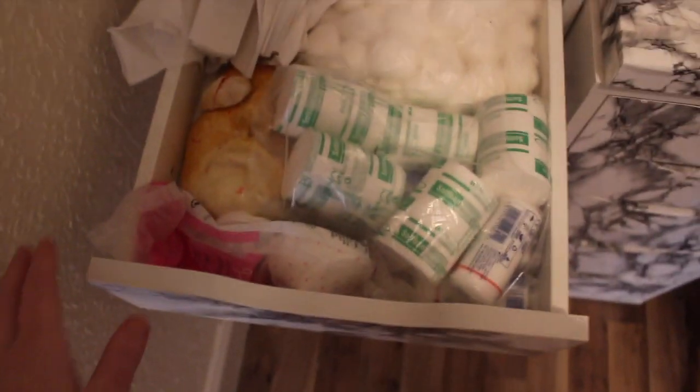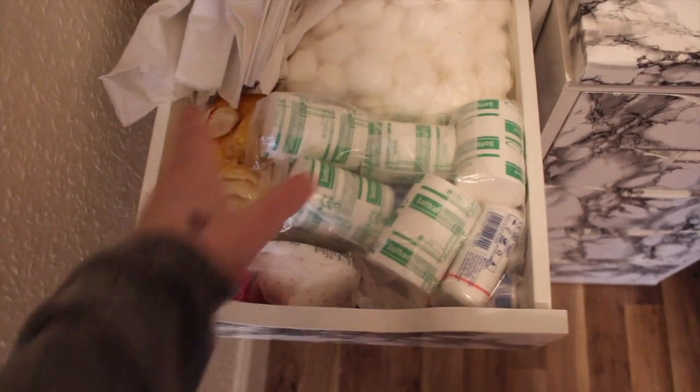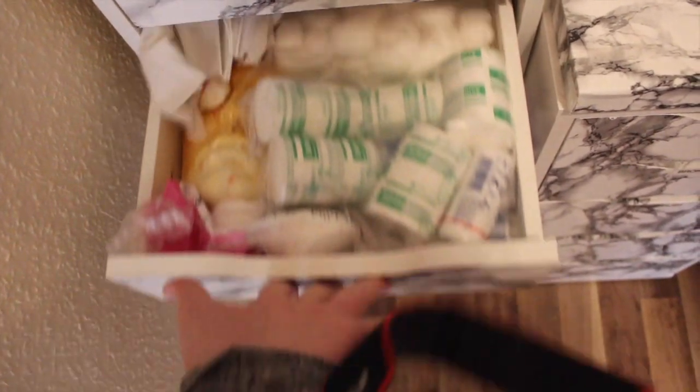This is my gauze drawer. So my face casts are in here - isn't that beautiful? So basically to make prosthetics and bras.